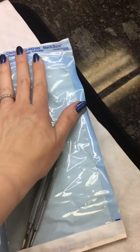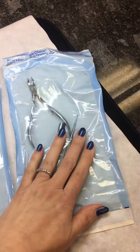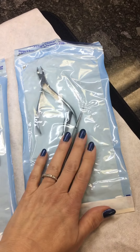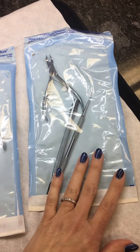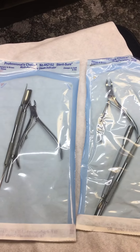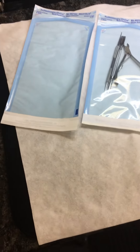So when you come into Nail Solutions and you see me take these packets out of my drawer and rip them open in front of you, you will know why. I always stress the importance of doing that — I want you to know that everything I am using on you is as clean and sanitary as possible, because your health actually matters to me.